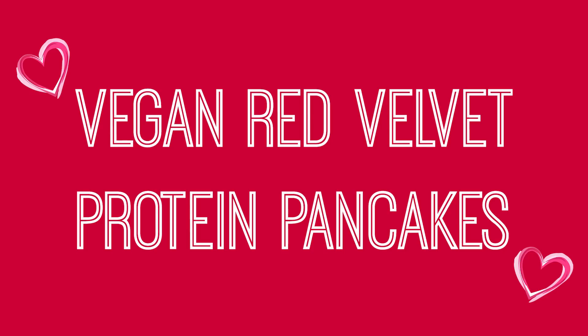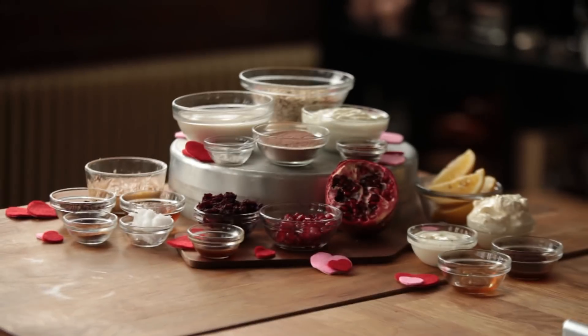Your hubby is gonna love it, your kids are gonna love it, because come on, who doesn't love pancakes? So guys, let's do this. Let's make my vegan red velvet protein pancakes.